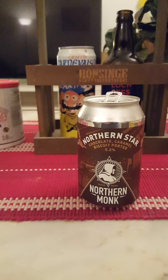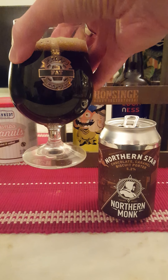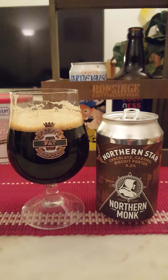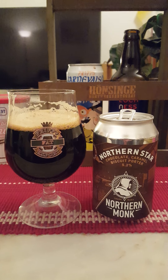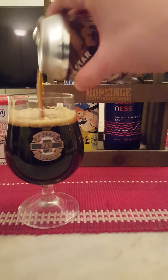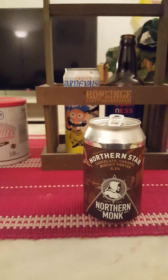It smells absolutely fantastic. With that said, we will just have to dive in — cheers all. Getting the last back-end pour in there. Going to do this beer a little bit of justice, as we try to do in all reviews. Still a very nice presentation on the aroma.